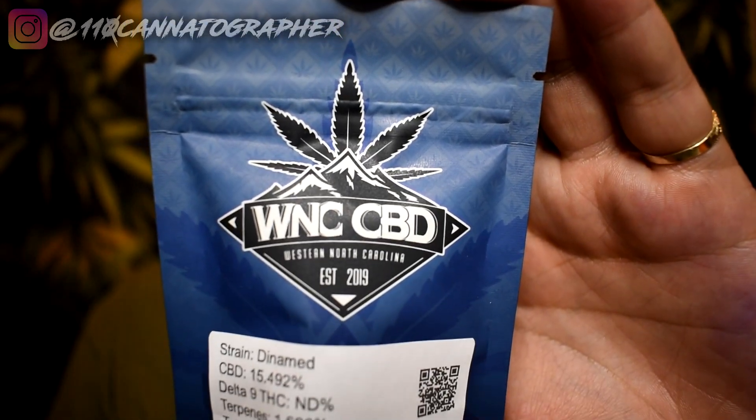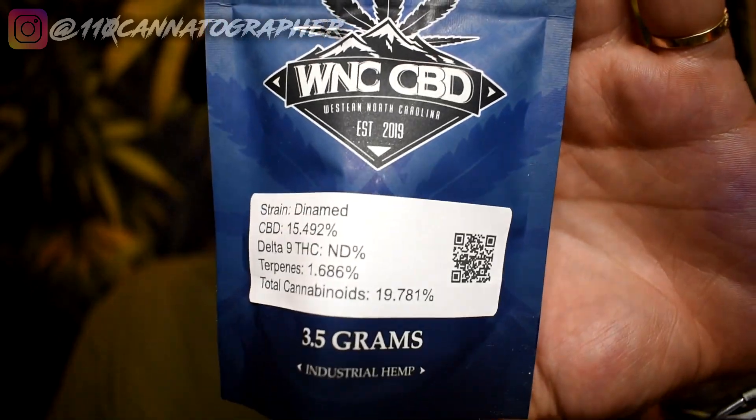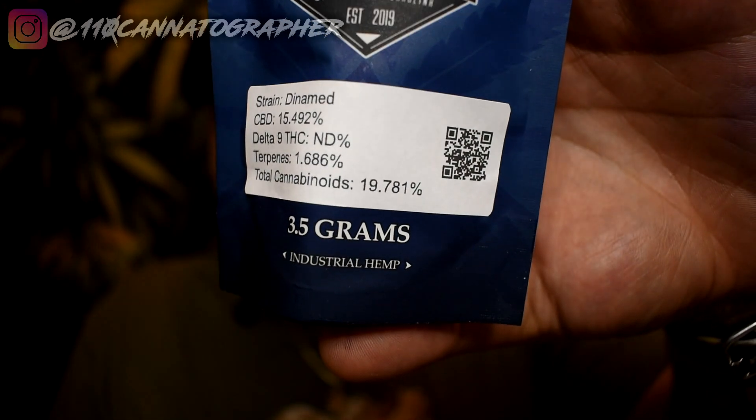Here's the packaging on the Dynamed — comes in a sealed WNC full-graphic mylar bag with a little bit of information on the front label and a QR code. We've got our Mighty Morphin scissors right here — I've got a link for these in the description, they cut through anything, including these WNC bags which appear to be made of metal. Cuts like butter — alright, here goes the Dynamed.